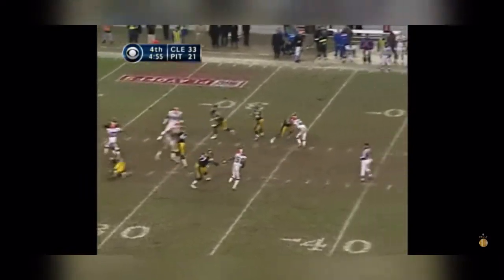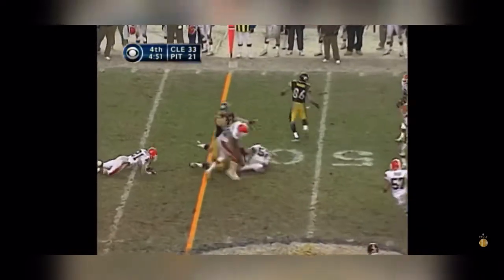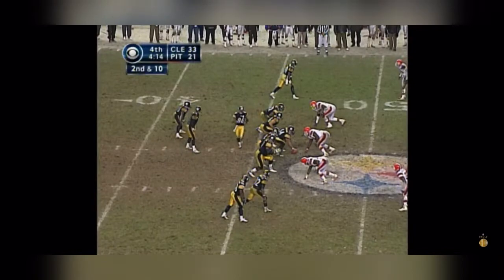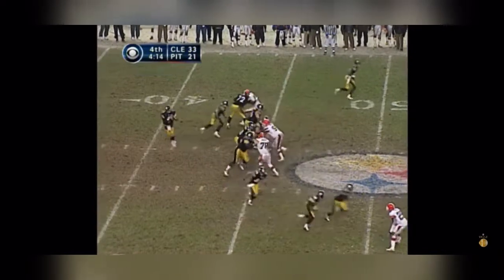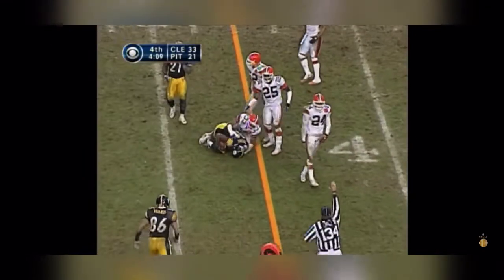Wait for it. On the blitz, quick flip out to the side. Kuramatu Maafala across the 45. Second and ten. Maddox throws — that was complete inside the 45.